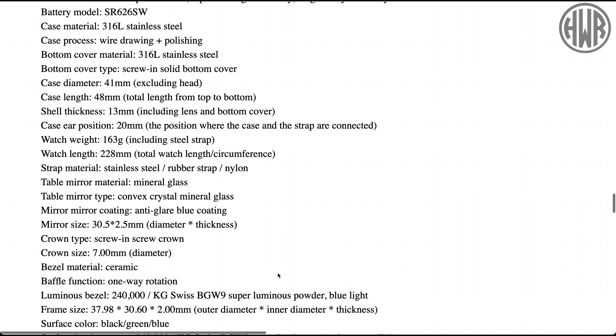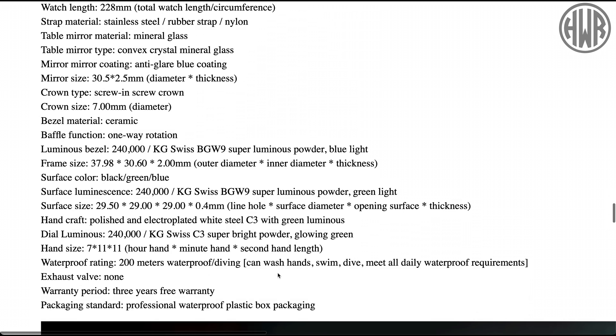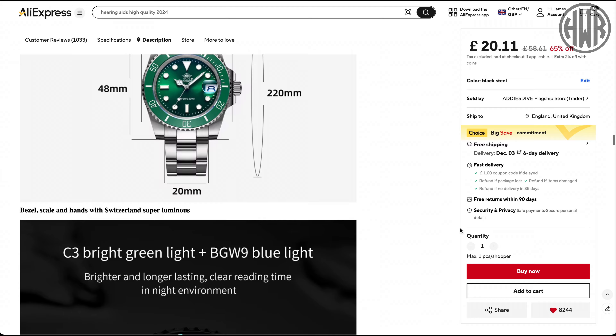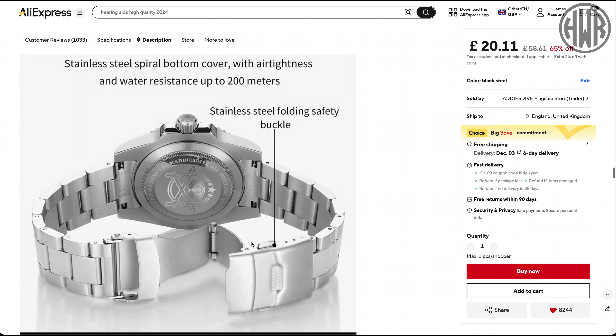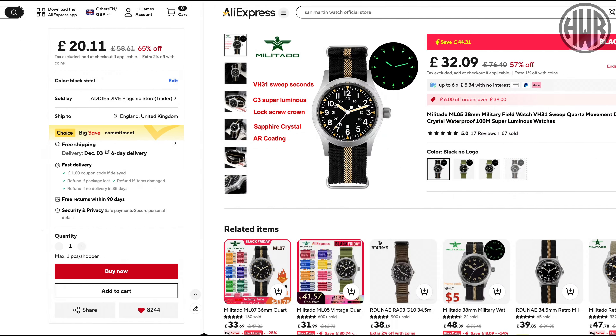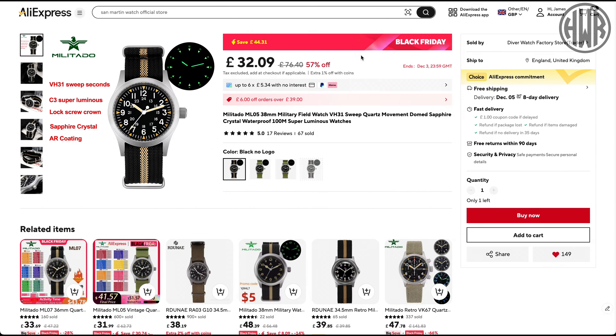Bear in mind this is 20 pounds — that's just crazy value. I think it's also got a ceramic bezel with BGW9 loom. When it comes to Adies dive watches they tend to be pretty good. It's actually a combination loom: BGW9 on the bezel and C3 on the dial. We only have a press clasp on this but you can change them out really cheaply — I'll include a link in the description.